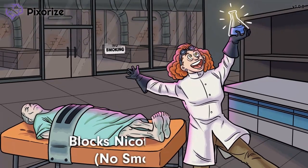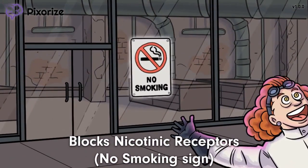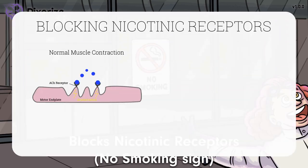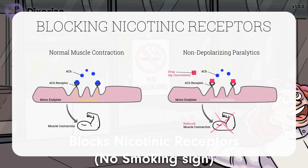If you've ever worked in a science lab, you'd know that one thing you can't do is smoke. Just look at that no-smoking sign in the back. I like to use the no-smoking sign to remind me that the non-depolarizing neuromuscular junction blockers act by blocking nicotinic receptors. These receptors are found postsynaptically and normally respond to acetylcholine binding by opening ion channels to cause depolarization.